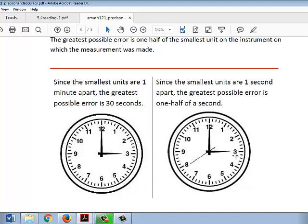For the second clock, the greatest possible error from one second to the next would be half of a second. Here, we can see it looks like it's somewhere between 39 and 40 seconds. The greatest possible error, if we were to record a measured value, would be half of a second between 39 and 40 seconds.